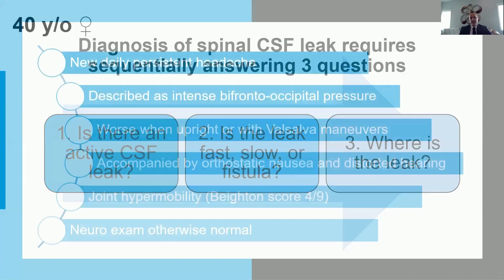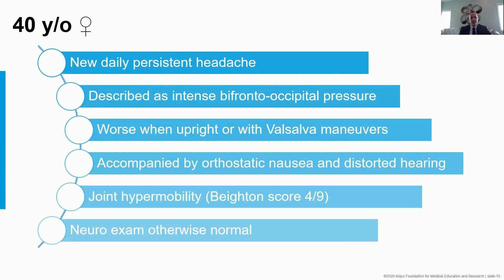Here's a particular patient story: a 40-year-old woman I saw recently for new daily persistent headache. She described bifrontal and occipital pressure that was worse when she stood up, also worse with cough, straining, bending forward, and variety of Valsalva maneuvers. She had orthostatic nausea and distorted hearing. Her exam was normal other than joint hypermobility, and her Beighton scale score was 4 out of 9 — modestly elevated.